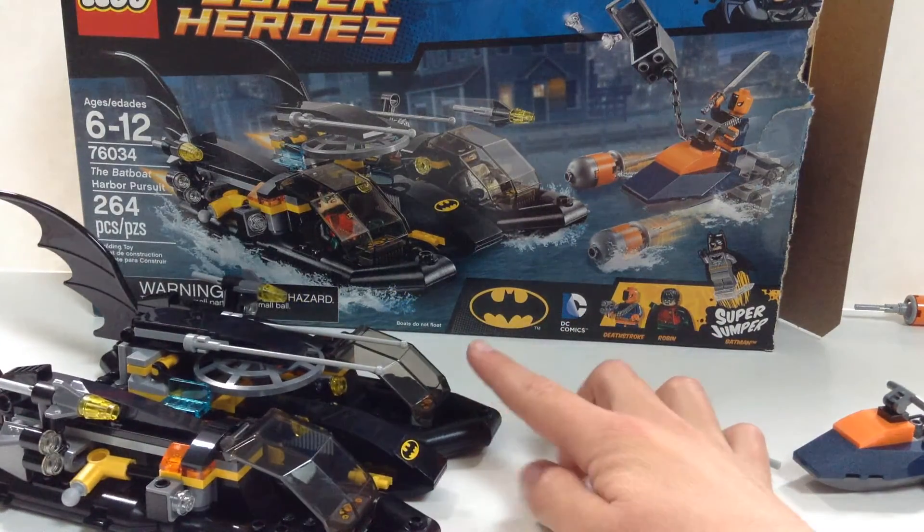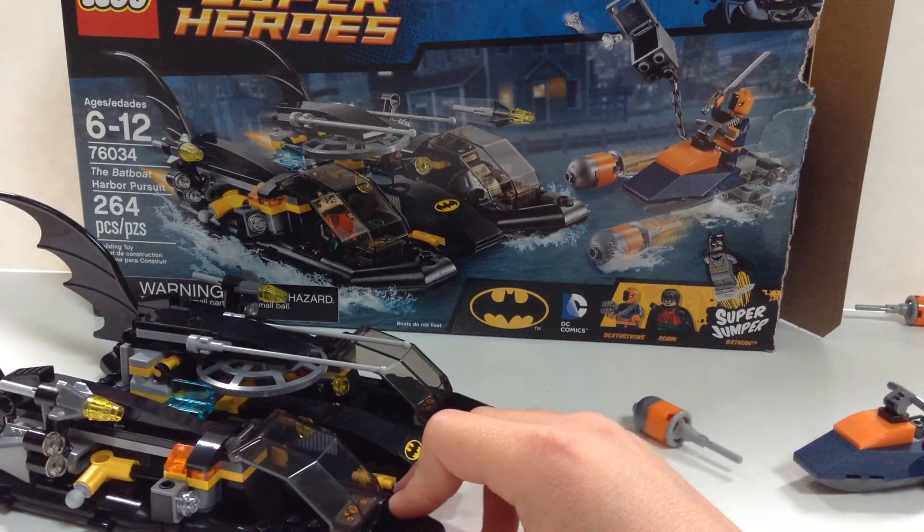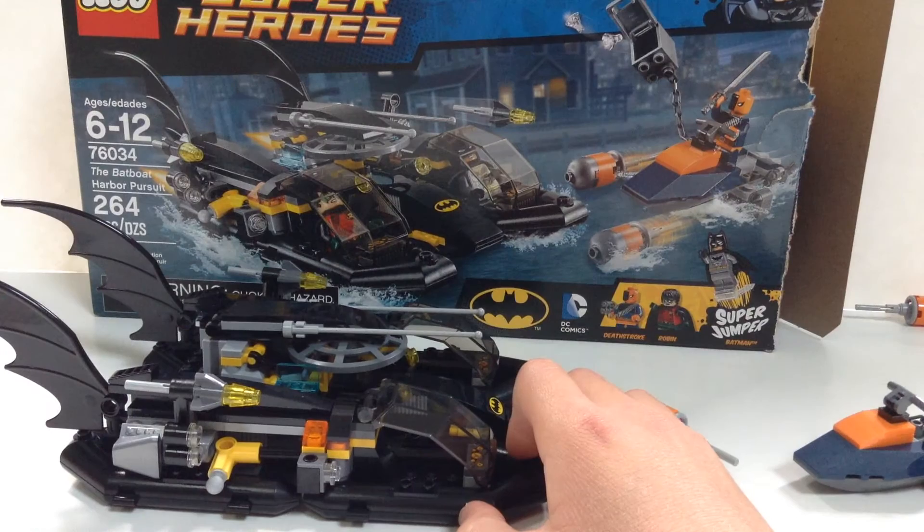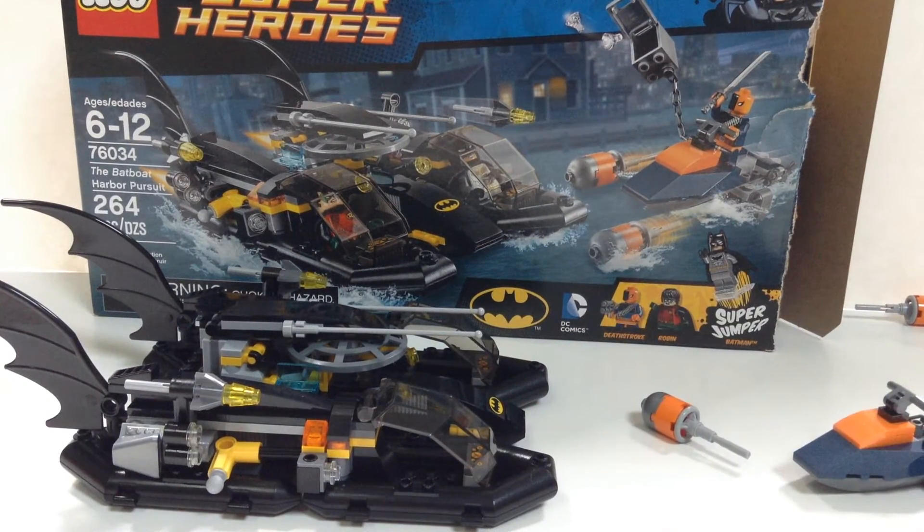Sadly, it says 'Boats Do Not Float' on the box, which is kind of disappointing — though LEGO does have some actual boats that do float. Maybe there's a way to modify it so it does. The set retails at $29.99. I'd recommend not going to Toys R Us as often, since they tend to price LEGO sets about $1 to $3 more than normal.